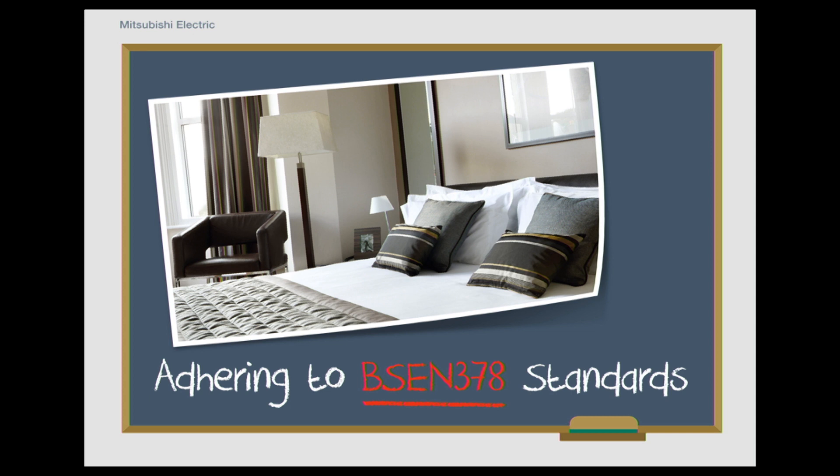One final recommendation to be aware of if your building is a public space such as a hotel or a school is recommendation EN 378. This is a safety standard to protect occupants in the unlikely event of a refrigerant leak. Designers will need to restrict refrigerant volumes, provide leak detection, or even safer, remove all refrigerant from occupied areas. This could be done via the use of water from chillers or our Hybrid VRF solutions.